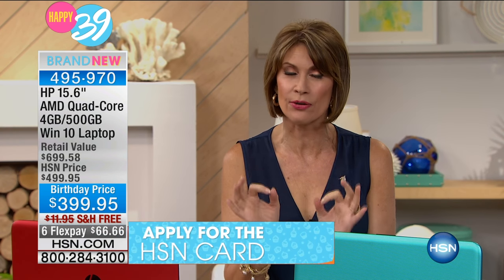I have a very important update: we actually made a mistake — this was supposed to be on six flex payments, which it now is. We have changed the flex payment, so now you can take advantage of this only for the next couple of hours — it will end at midnight. That's $66.66 per payment, free shipping and handling. If you use the HSN card, you still get 12 months of VIP financing at $33.32 with zero interest — that is your best bet.